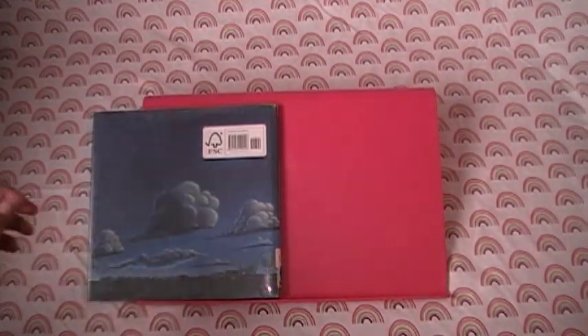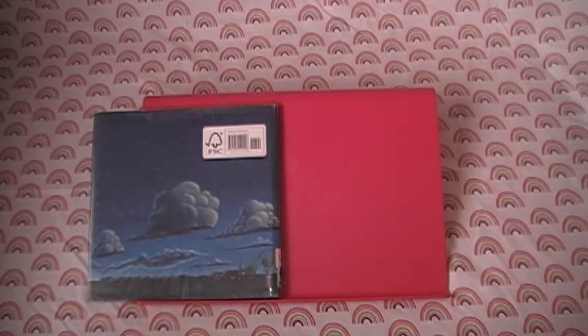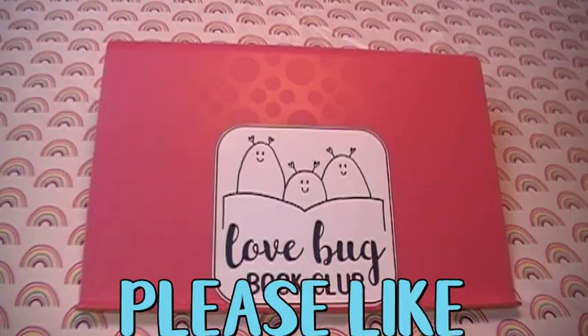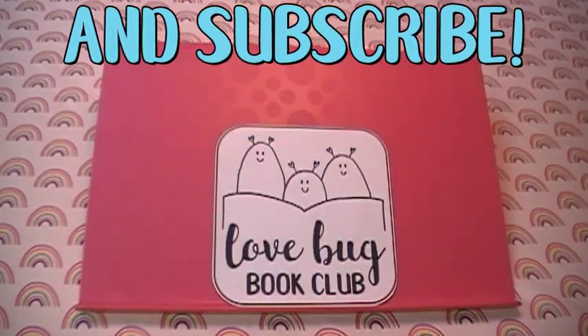The end. Thanks for sharing a story with us. We'll see you next time. Please like and subscribe. Bye! Bye, thank you!